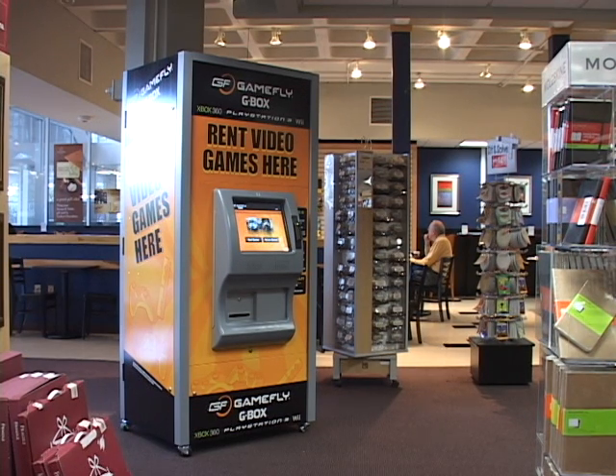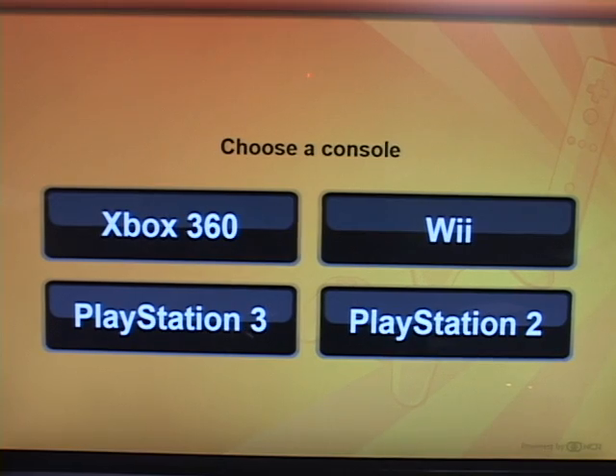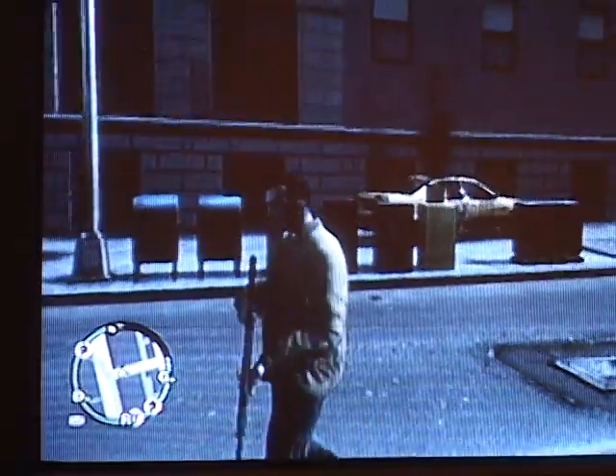This giant yellow rectangle in the LSU bookstore is the newest way to rent video games for a low price, with no late fees, due days, or contracts. Co-founder of Gamefly G-Box, Sean Spector, says the G-Box is a great way to play a new game before you purchase it.